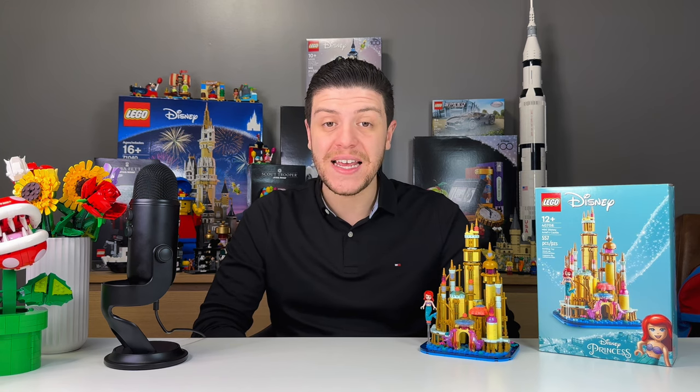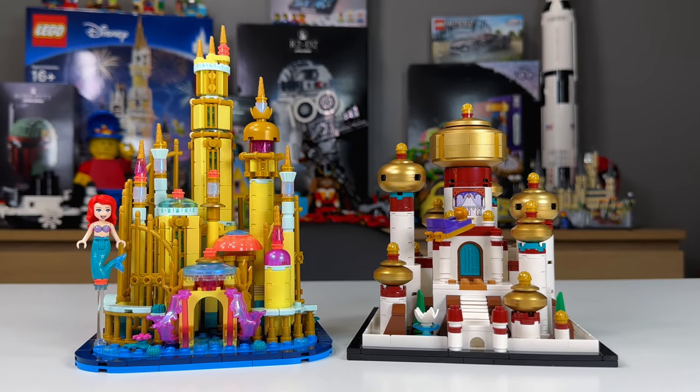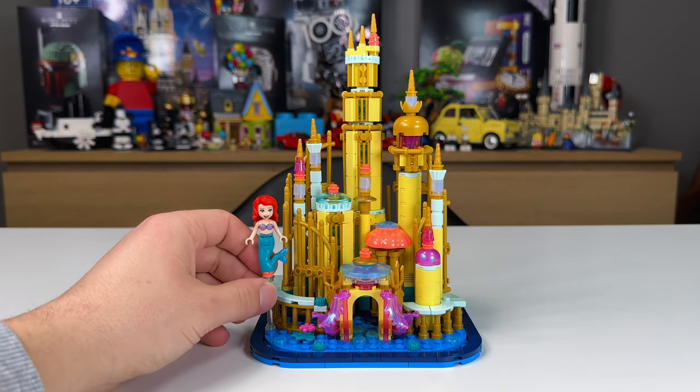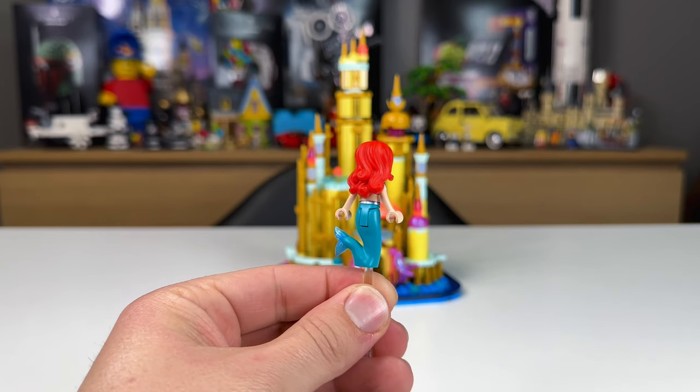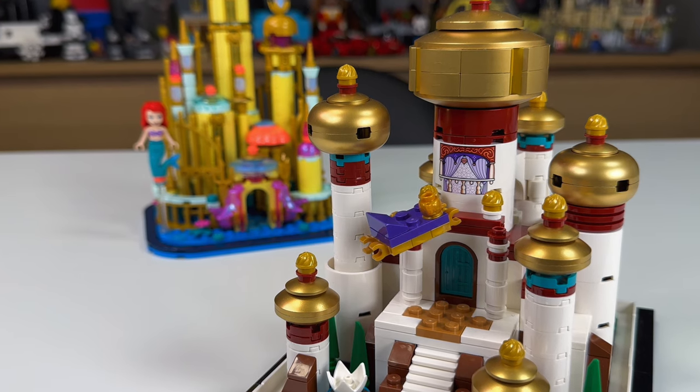It definitely looks like Lego is planning on releasing a lot more of these Disney mini castles. This is the second, the first being the mini palace of Agrabah, and it's only natural to compare the two. Ariel's castle wins out by a smidge — it just feels like it captures a lot more of that Disney magic. I do like the mini palace of Agrabah and I'm happy to have both in my collection. The most disappointing part of the comparison, though, is that Ariel comes with a minifig of Ariel while the mini palace of Agrabah doesn't come with any minifigs. Going forward, the mini palace of Agrabah will always feel like it's missing something compared to the rest.